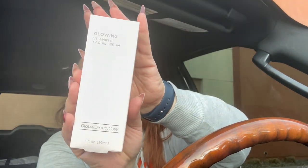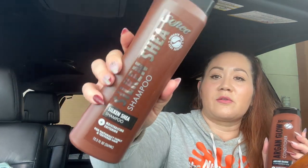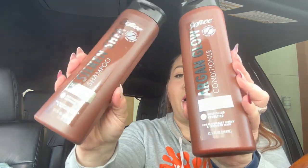I also got the Global Beauty Care glowing vitamin C facial serum — a 1-ounce bottle. Super excited about that! Then I picked up the Softy Argan Glow shampoo and conditioner — 12.5 ounce bottles, for naturally curly and texturized hair, focused on moisture and softening. I got one of each, and these are going to my husband and kids. The last Softy brand I got — the lavender honey one — worked really well.